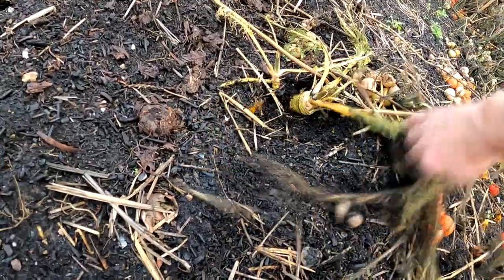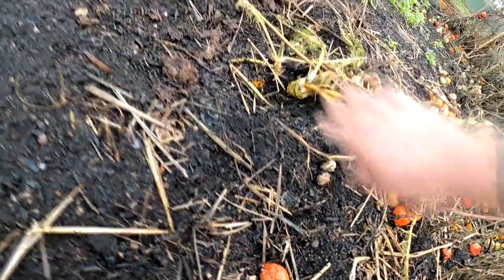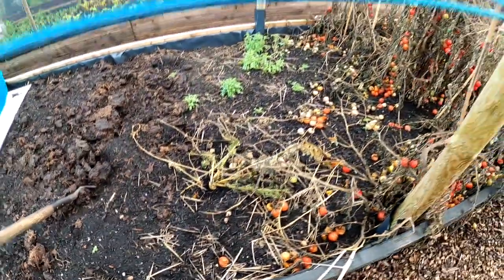This one I'm digging out — I should get the root because I don't want it to come back up again, but it will. This is horseradish. I love the smell and the taste of that.